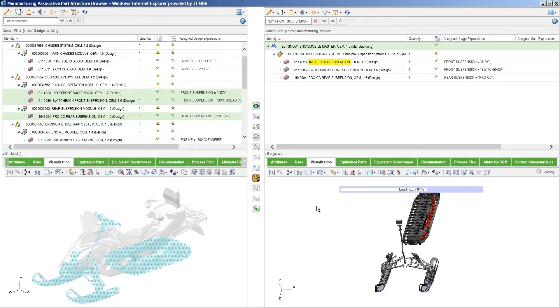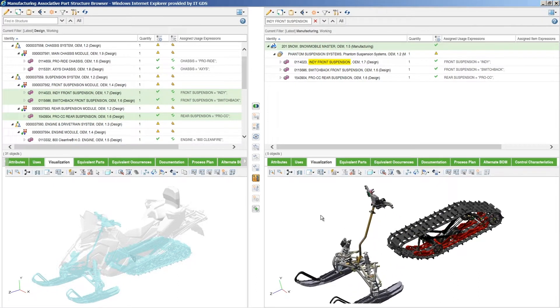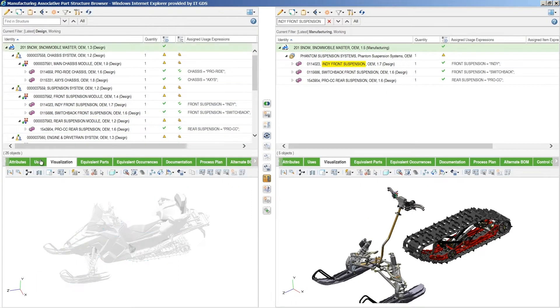We feel that PTC's tools — the idea of connecting the CAD data from the design to the manufacturing BOMs for how we're going to build it into a service BOM, connecting all three of those in Windchill — is going to greatly automate this process. The impact of having the latest information available to our customers and our dealers as soon as it is published is enormous and it's a game changer for Polaris.